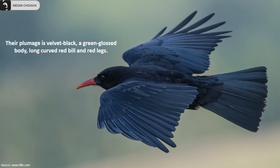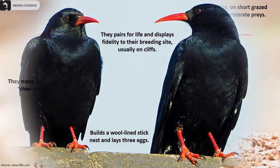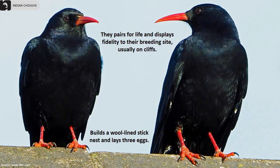Their plumage is velvety black with a green gloss body, long curved red bill and red legs. They often feed in flocks on short grazed grassland, mainly on invertebrate prey, and are known to make loud ringing calls.